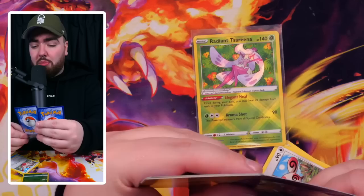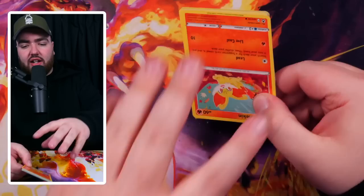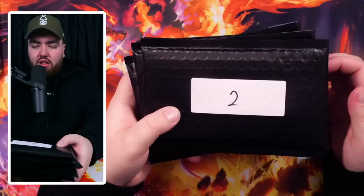Mawile is a Fairy type but obviously Fairy got axed out of the TCG — very sad. Comment F down below to pay respects. Final Silver Tempest pack — Lugia check, Lugia check, Lugia check. No. A Froslass instead. Not bad.